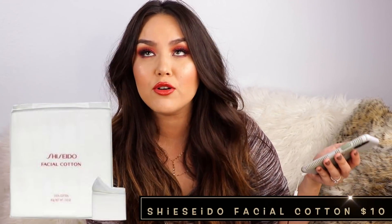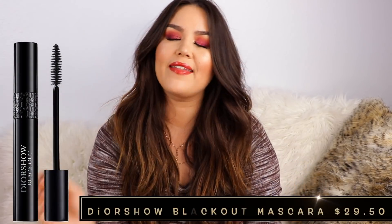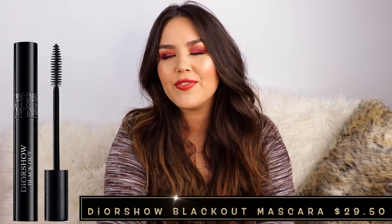Then I picked up the Dior Diorshow Blackout in Rich Black, as well as the Shiseido Facial Cottons. I still buy the Shiseido Facial Cottons — they're so soft and plush, like luxurious little baby blankets for your skin. I pretty much always pick those up during the Sephora VIB sale. As for the Dior mascara, I think I purchased it maybe two more times and then realized drugstore mascara is just as good. Waterproof mascaras from Maybelline work just as well as high-end.